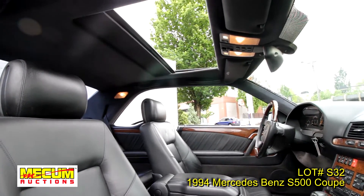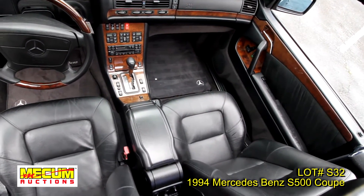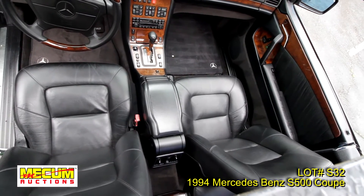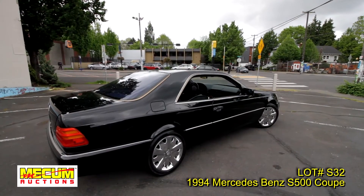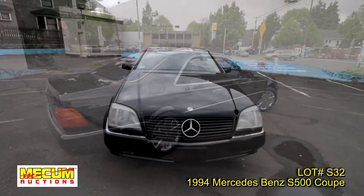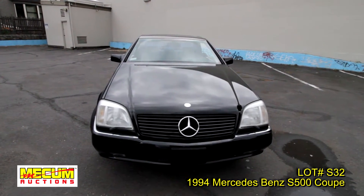Thanks again for looking at lot number S32. If you have any questions, please feel free to call me on my cell phone. My name is Doug Blizzard, and I can be reached at 503-784-2822. Thanks again for looking and happy bidding.